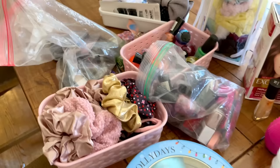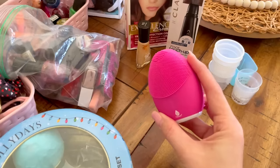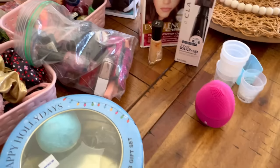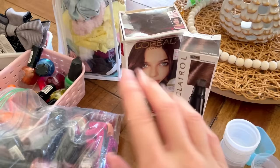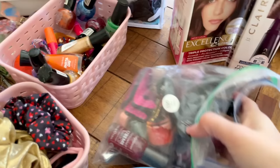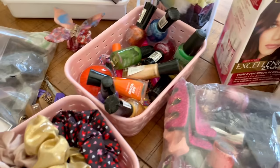Before we finish up the bathroom, I just wanted to show you guys everything that I pulled out. A lot of it is for Mila to go through. These are definitely going to be either thrown away or donated. This, I think, is like a face wash thing, but I've never seen Mila use this, so I would just donate that. These are brand new — I bought them for myself, never used them — I'm just going to donate those.